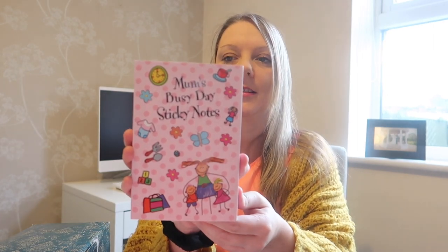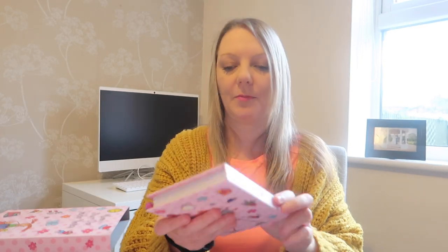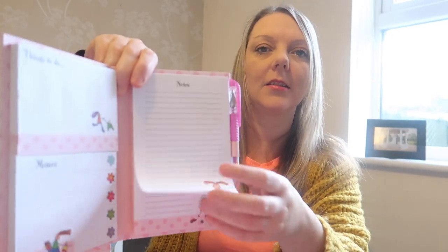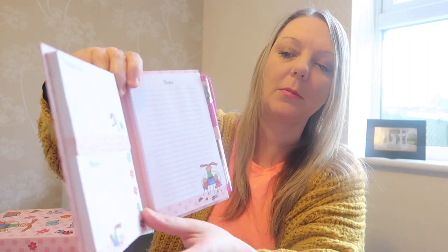Oh wow, Mum's Busy sticky notes! Oh they look really cool. Oh my god, this is awesome! I really needed something like this. It's like a hardback and then you've got a pen, and on this side it's got some notes, this side it's things to do, memos, and some little sticky notes. That's really cool — it's going to come very very handy because I've got so many things I need to remember. I always just write on my calendar but now I've got something to write it down and stick on my laptop.